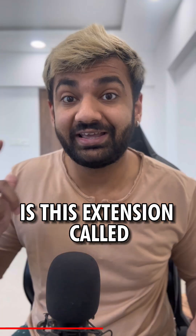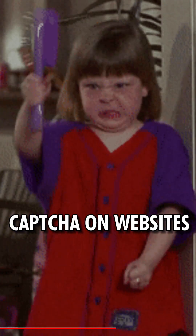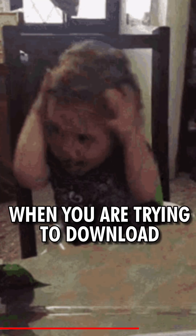The third one, and probably my most favorite, is an extension called Buster. If you absolutely hate doing captchas on any websites, this application will help you out.